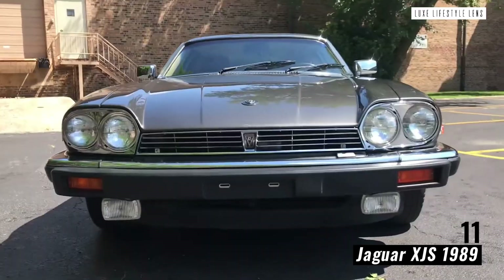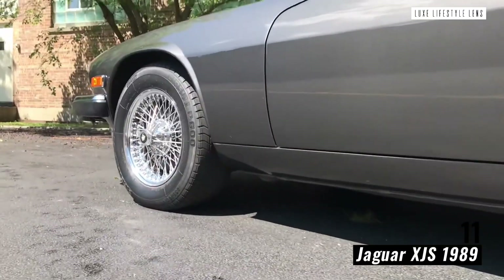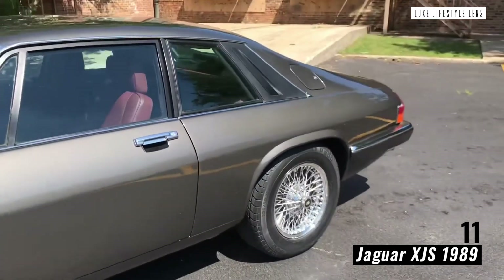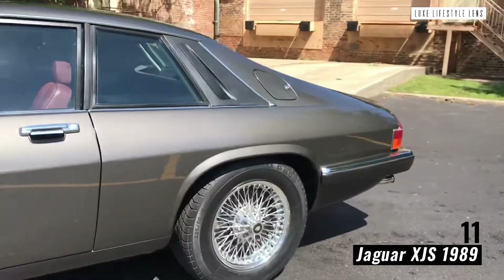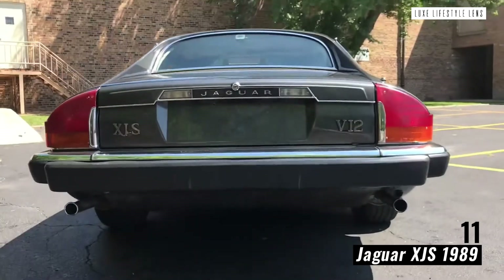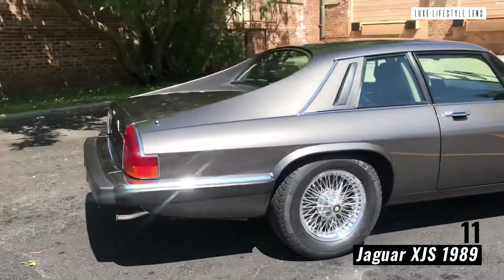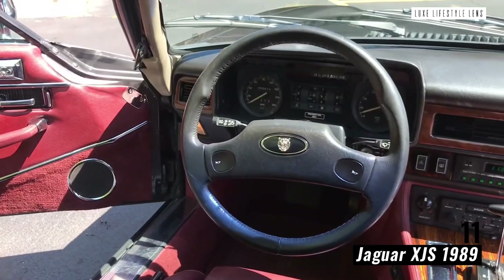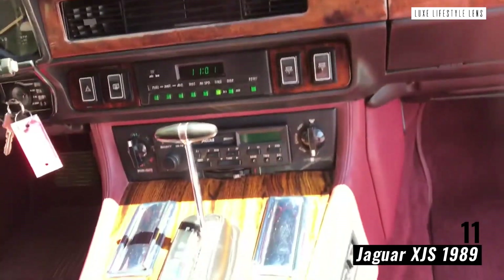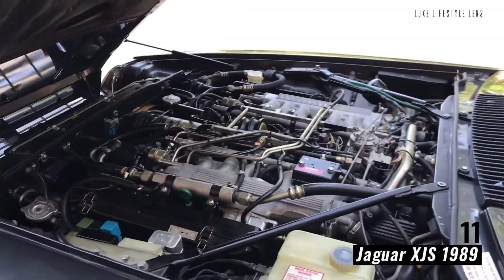Jaguar XJS 1989. An unbreakable passion for adventure — that's what you'll be reminded of as soon as you've made yourself comfortable behind the wheel of a 1989 Jaguar XJS. A classic car made for fun days out and spontaneous decisions, this cool old car is one that kept itself remarkably together and refused to ever break down. When it first came out, the XJS was pitied for its trailing rear buttresses, but as time has passed, that overall opinion has taken a complete 180. The XJS was almost pulled from the overall Jaguar lineup at the start of its life.